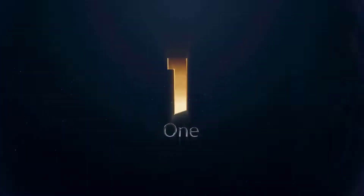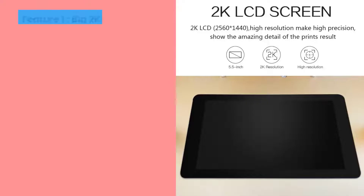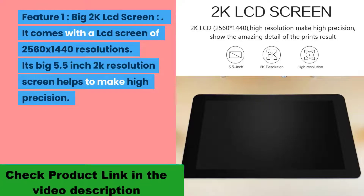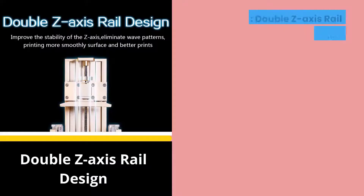Number one, with a lot of attractive features and positive reviews and orders: the Chidi Tech Shadow 5.5S resin LCD 3D printer has won the hearts of millions of people. Feature one: big 2K LCD screen. It comes with an LCD screen of 2560 by 1440 resolution. Its big 5.5-inch 2K resolution screen helps to make high precision prints, giving you amazing picture-perfect detail.